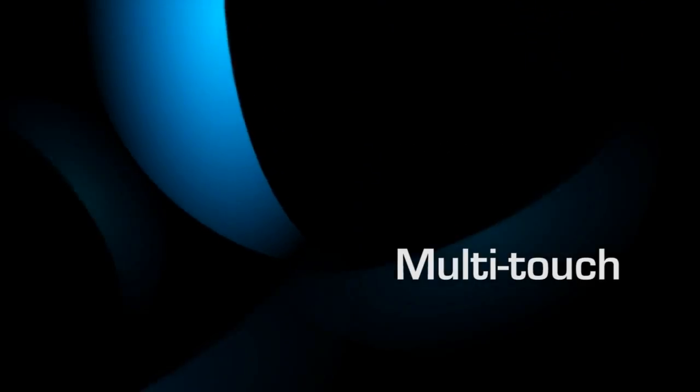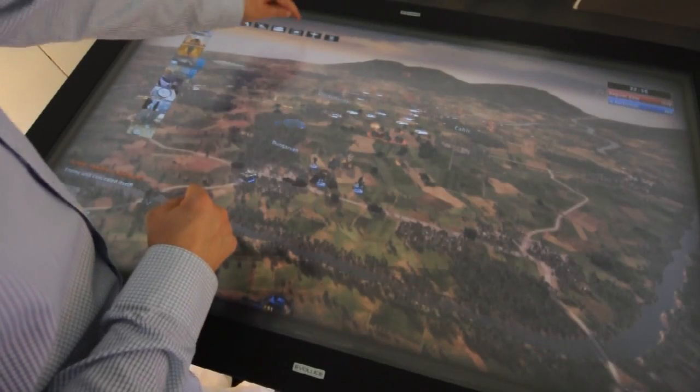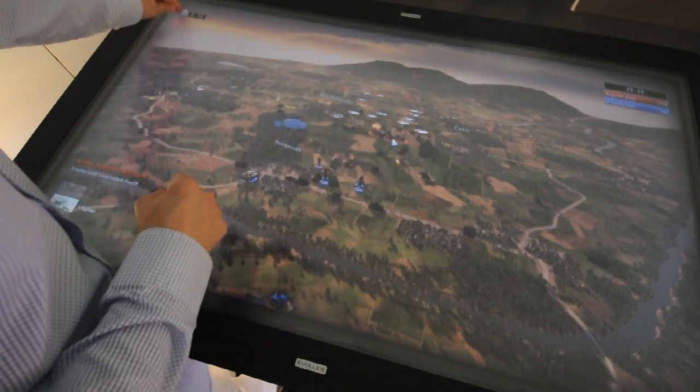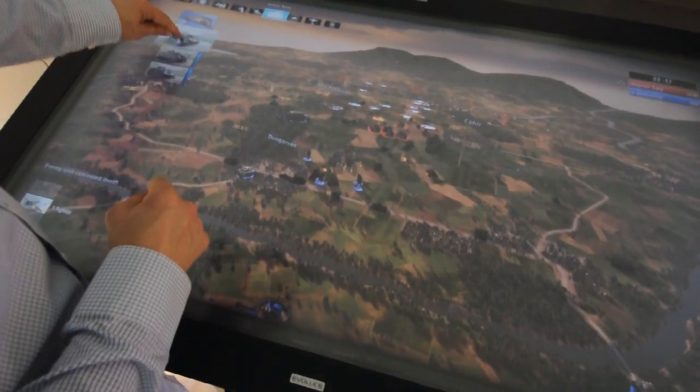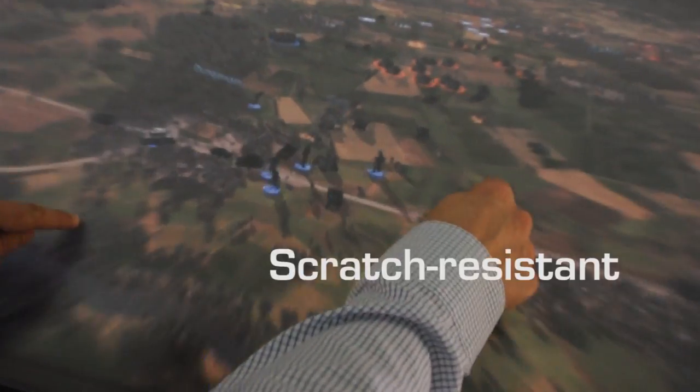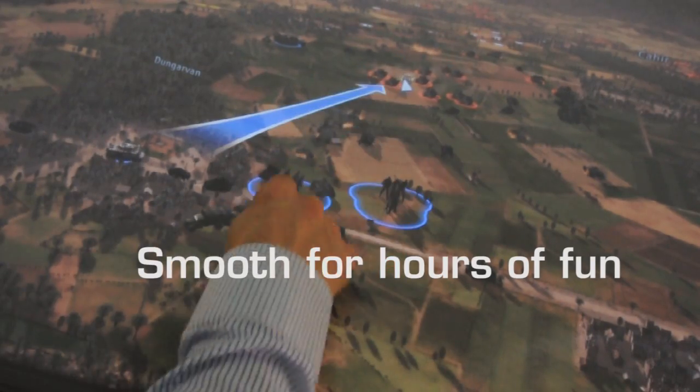Let's start with multi-touch. The big 47-inch display is brilliant, durable and comfortable to touch. As a horizontal gaming table, Evolus One responds rapidly to hand motions for a better gaming experience. The screen is scratch-resistant and smooth for hours of fun.